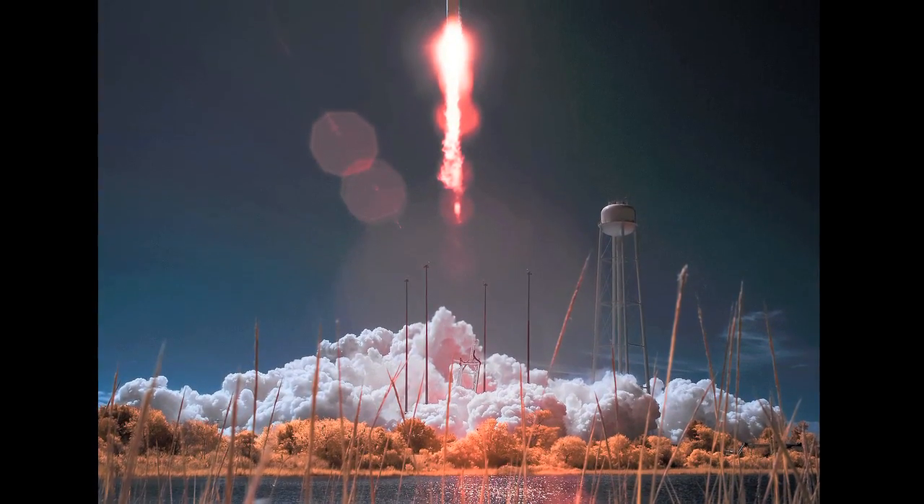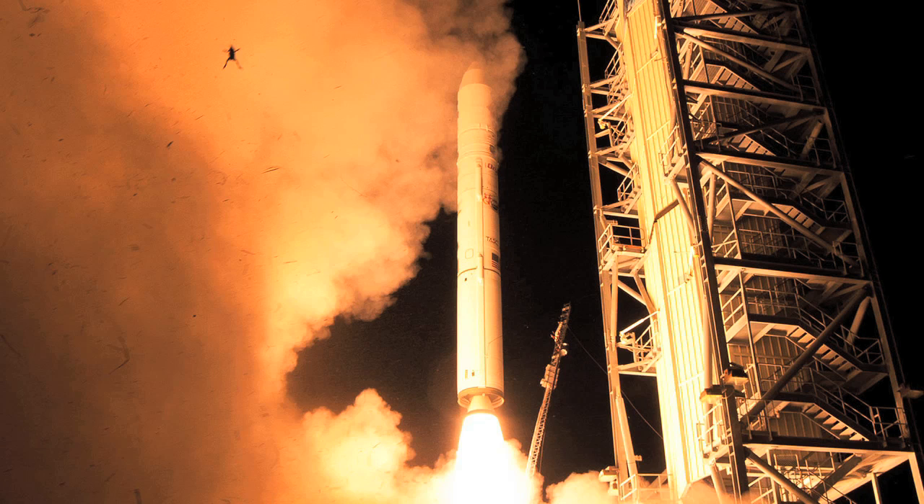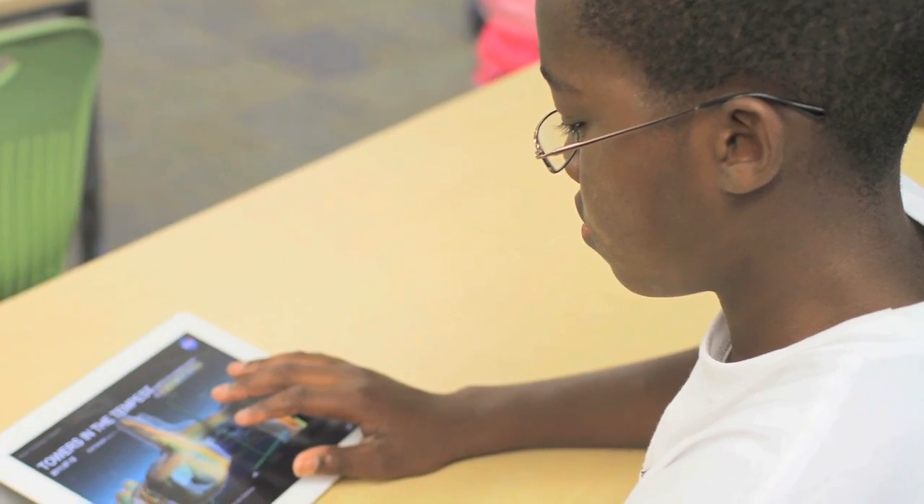Also popular are rocket launches, especially when there's a frog involved. This image, from the LADEE launch, was taken at Wallops, and was a huge hit on social media. As soon as you look at these pictures, you're learning something new. And every time we share this stuff, we're reaching new people.